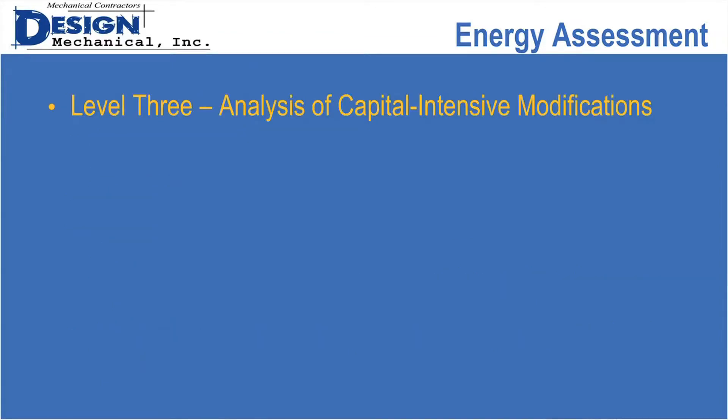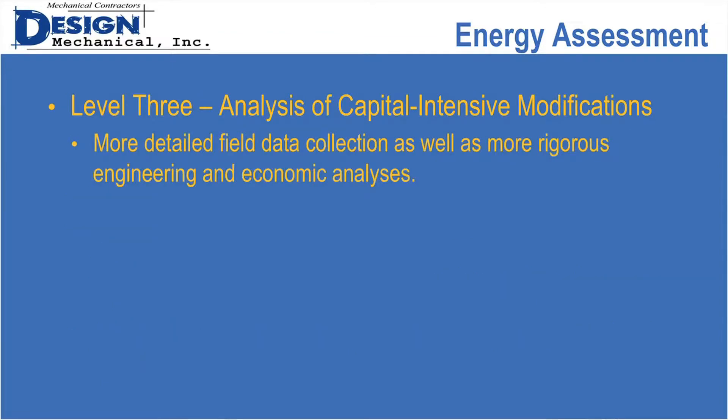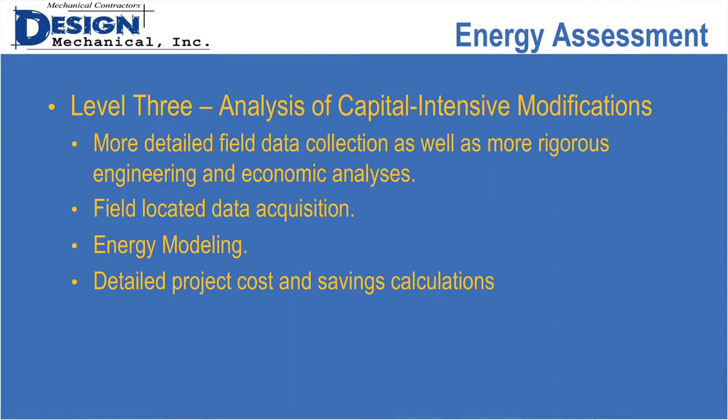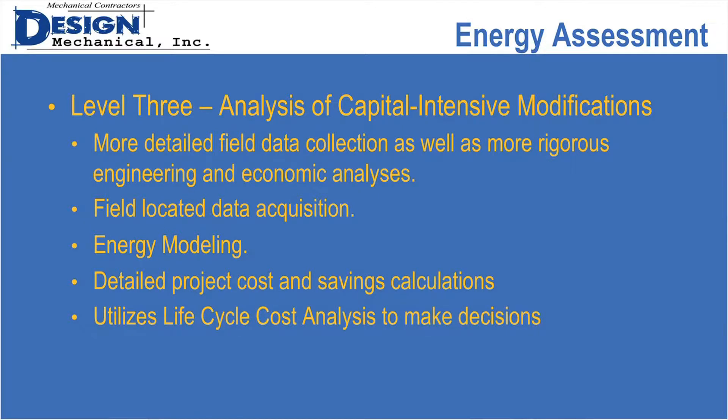With level three, it's more detailed field collection. We might put data acquisition devices out in the field, measure electrical loads separately to get an idea of how the building uses energy, and do some energy modeling. We might look at different options for different systems or ways of modifying what's out there to make it more energy efficient. In the end, we should have detailed project costs, savings calculations, and a lifecycle cost perspective to support decisions.